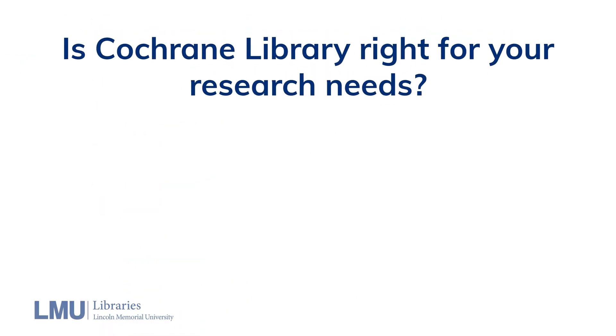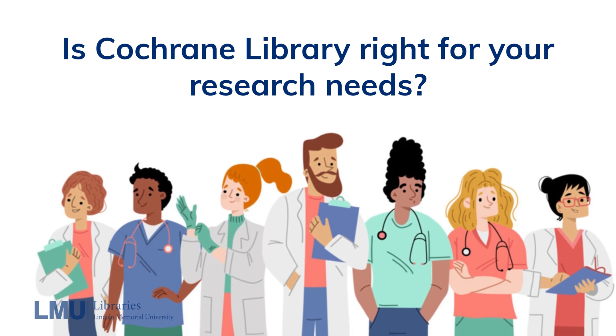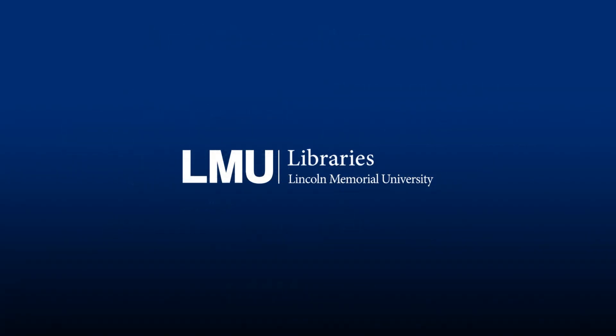The Cochrane Library is an invaluable tool for anyone involved in healthcare. Whether you're a clinician, researcher, or student, it provides the evidence you need to make informed decisions. Thank you for joining us for this overview of the Cochrane Library. If you have any questions or need further assistance, don't hesitate to contact us at LMU Libraries. Happy researching!